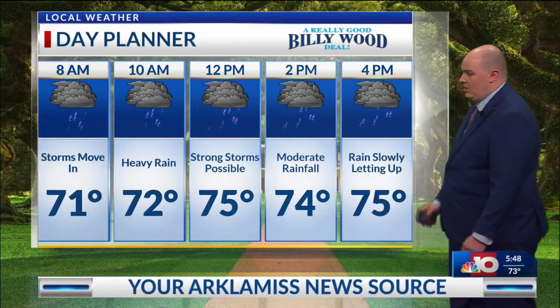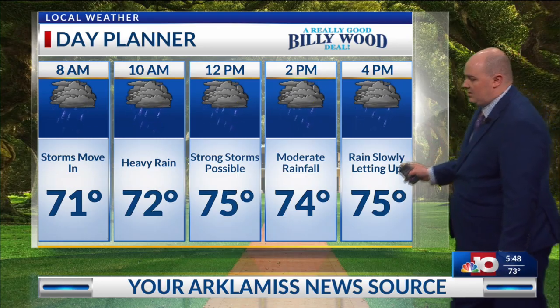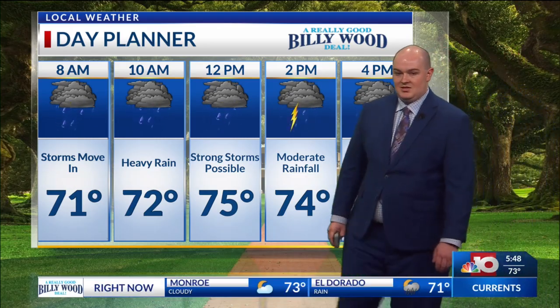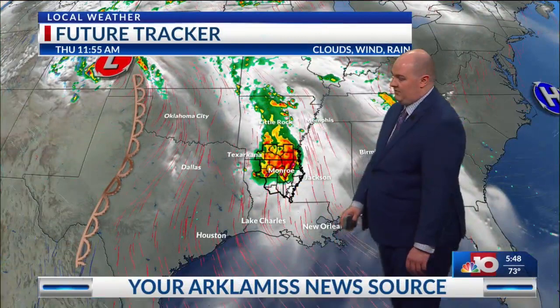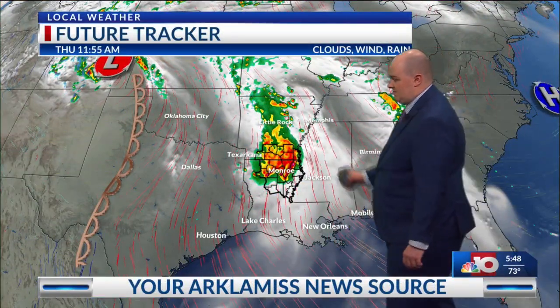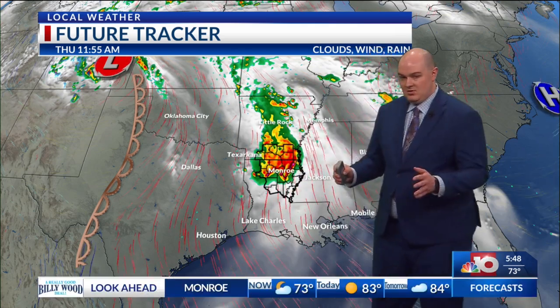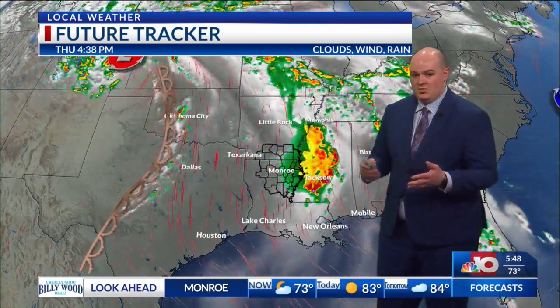About 4 o'clock and onward, that's when the rain will start letting up a little bit, and most of the activity should be on out of here by the time we get to 6 and 7 o'clock later on this evening. Taking a look at the feature tracker, that dry line is still pretty strong just off to the west in parts of Texas. It's been capping a lot of moisture in our area, and any little bit of instability that we've had has been sparking these showers and thunderstorms.